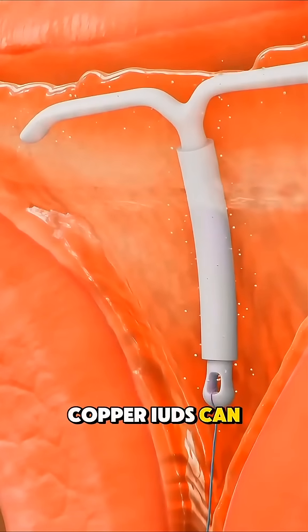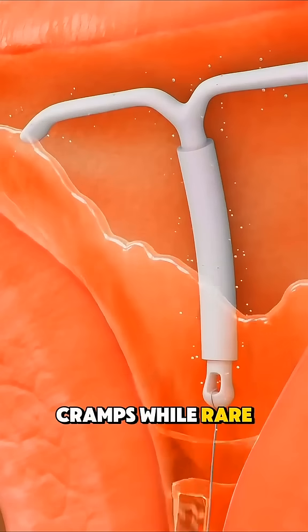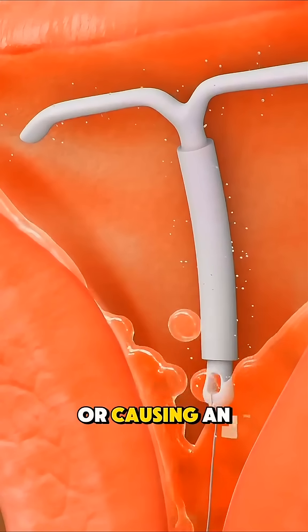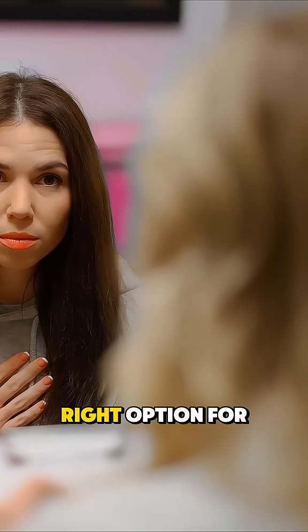Copper IUDs can sometimes lead to heavier periods and more intense cramps. While rare, there's also a small risk of the IUD slipping out of place or causing an infection. So it's important to discuss with your doctor if it's the right option for your body.